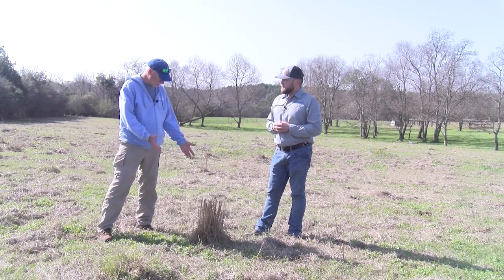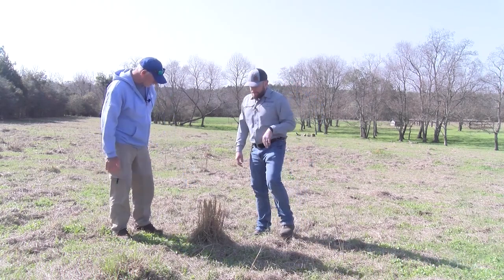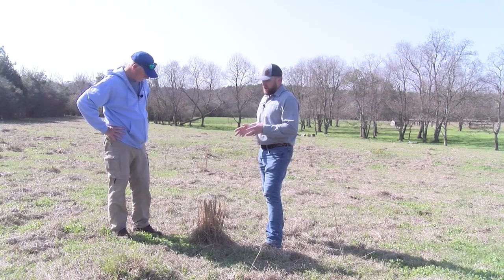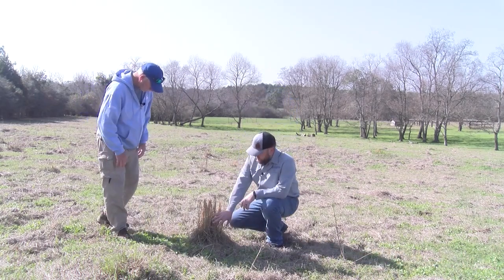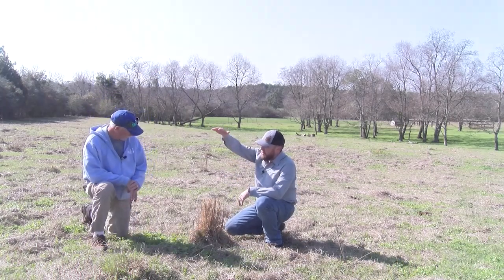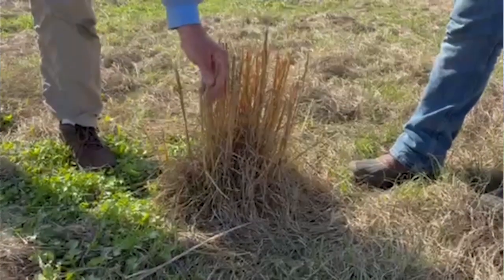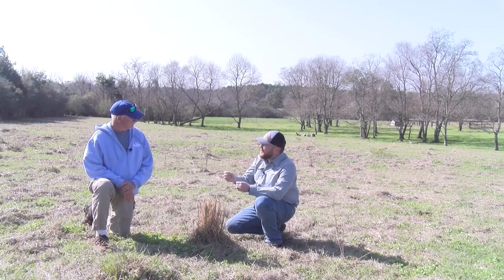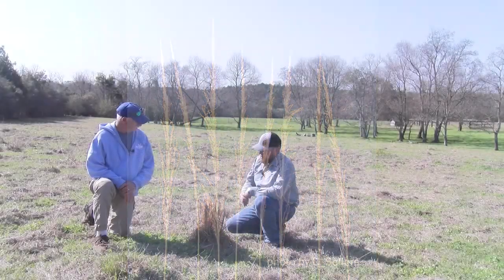So for a rancher to identify it: typically the easiest thing is that it'll be a bunch grass, very dense in the canopy. It will grow several feet high when it's in the warm season. The seed heads are kind of a single seed head, dirty looking — kind of dark brown — and it'll grow up right here.